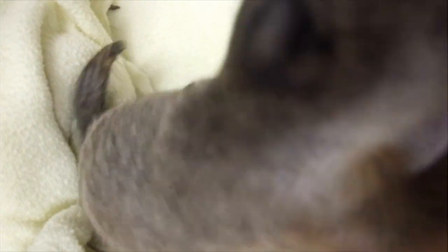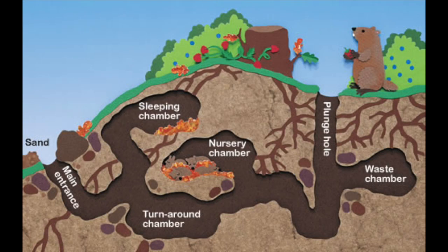This is baby Twitch. He came to us when a little boy found him just laying in the yard with his eyes closed, and he was clearly orphaned. In this photo we are showing an animation of a groundhog den.